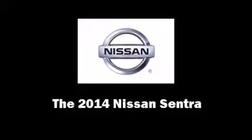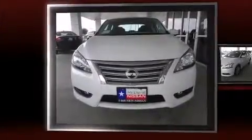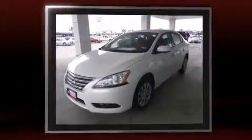Discerning drivers will appreciate the 2014 Nissan Sentra. This four-door, five-passenger sedan stands out among competitors in its class.